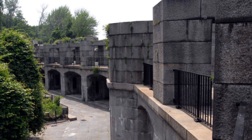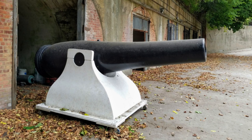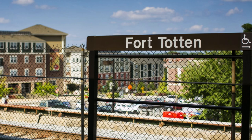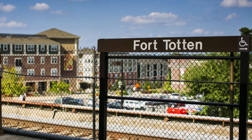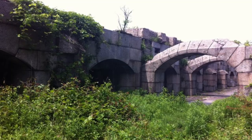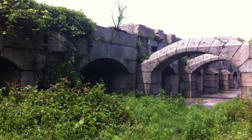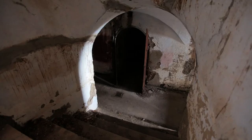Fort Totten housed a diverse array of soldiers from various states, including New York, Massachusetts, and Connecticut. These soldiers formed regiments that were deployed to other theaters of the war, reinforcing the Union Army's ranks. The fort was also the target of a Confederate plot known as the New York City Draft Riots. In 1864, the plan involved infiltrating the city to carry out acts of sabotage, including targeting the fort. However, due to effective intelligence work and counterintelligence measures, the plot was discovered and thwarted, preventing any harm to Fort Totten.